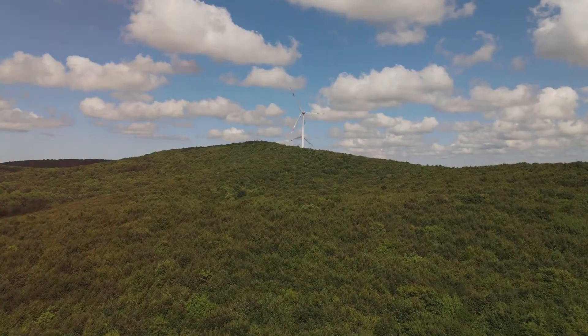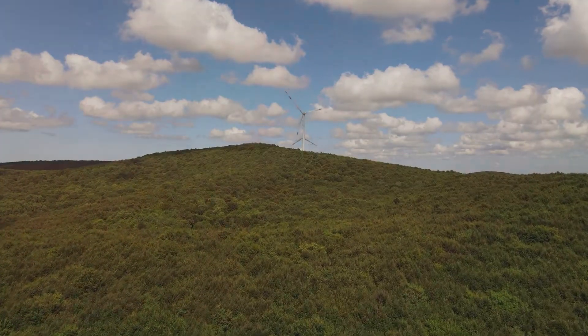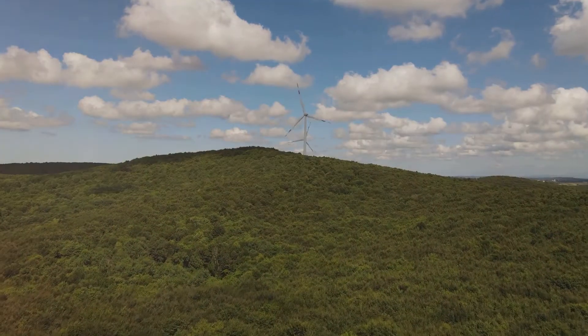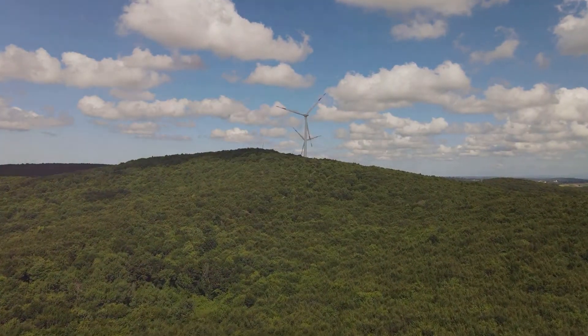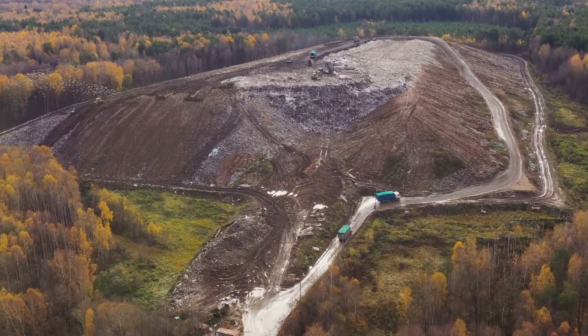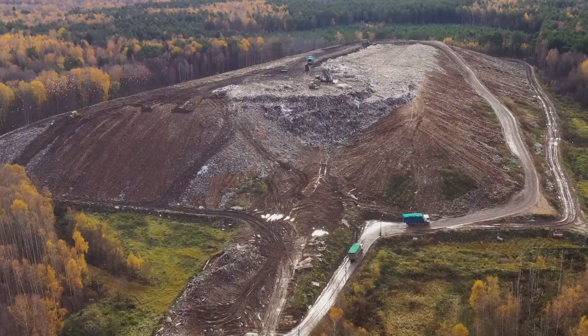In essence, biogas plants encapsulate the principles of sustainability and circular economy. They turn what we once considered waste into something valuable, reminding us that in nature, nothing is wasted — every process, every cycle, contributes to the greater whole. So, the next time you flick on a light switch or rev up your engine, spare a thought for the incredible work happening in biogas plants around the world.